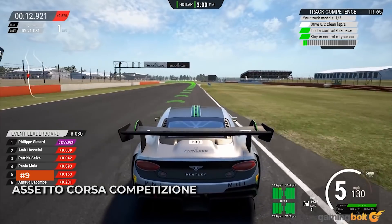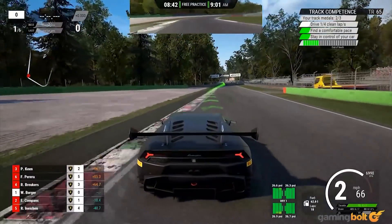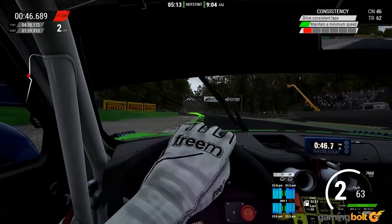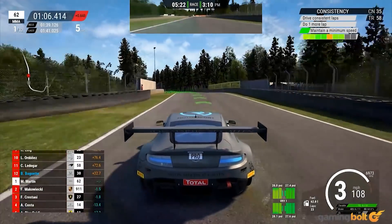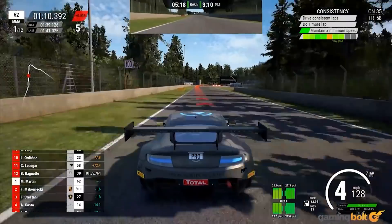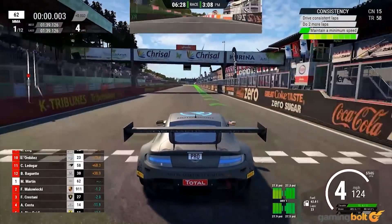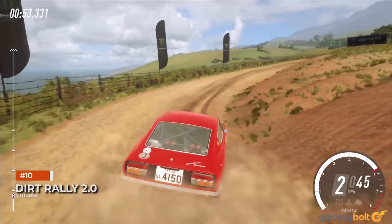Assetto Corsa Competizione: As the follow-up to Assetto Corsa, Competizione utilizes Unreal Engine 4 to deliver better environments and an overall better visual look. Closer inspection reveals some lackluster vehicle details, but it's not a deal-breaker. The simulation aspect is still very strong, and if you can look past some performance hiccups, it's definitely one of the better-looking racing sims — just not quite on par with the likes of Forza, Gran Turismo, or Project Cars.